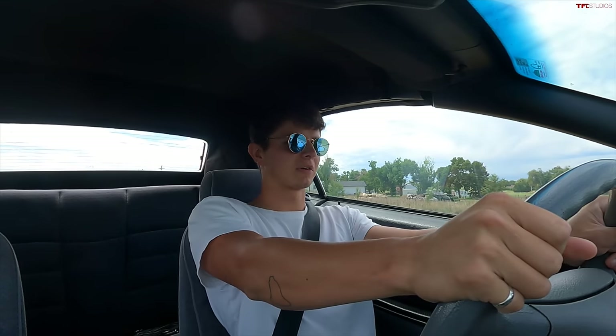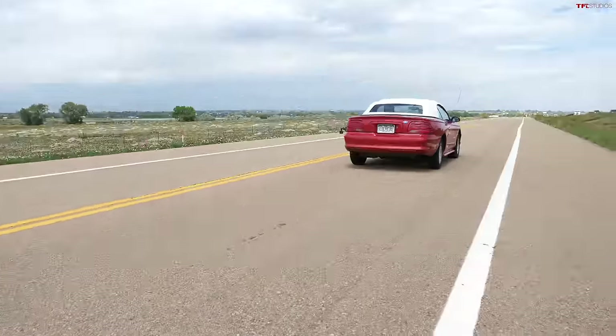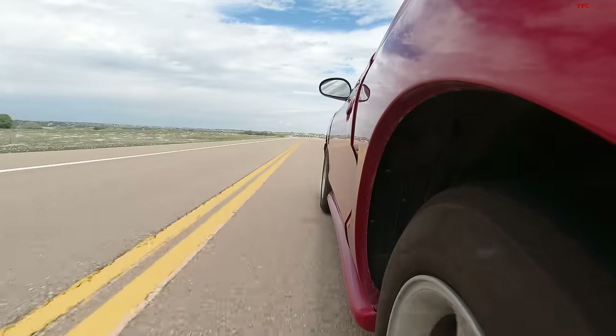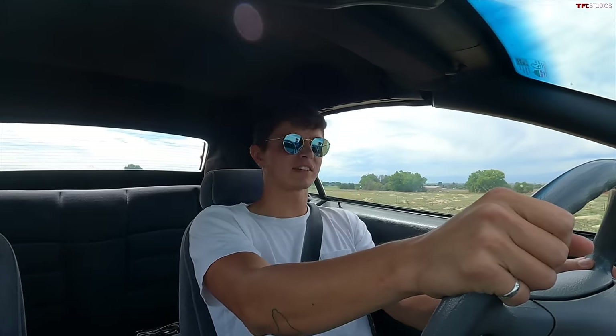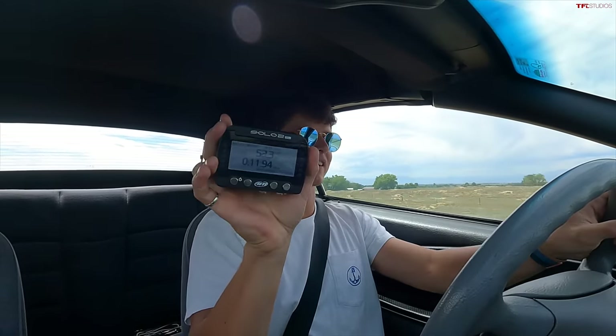First zero to 60 is in Brendan's V6 Mustang. AC off, regular Drive — the car is old, no sport mode or any electronics. I foot-brake it a little, launch, and it's not shockingly fast but it picks up some steam as you get moving. 50... 55... 60 — in 11.94 seconds.